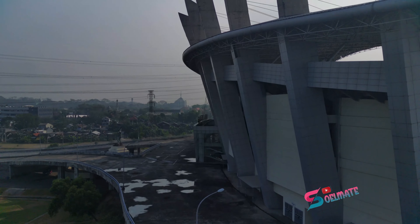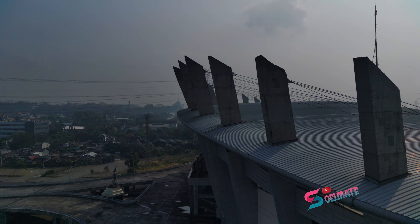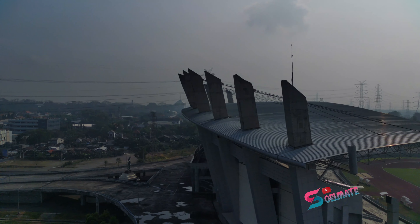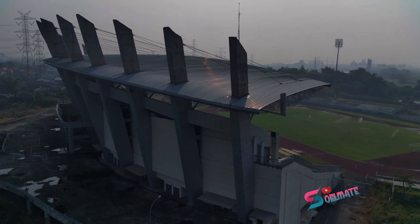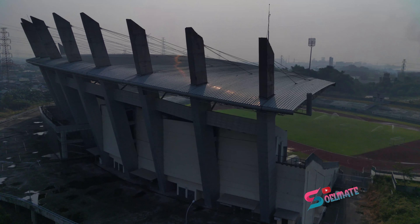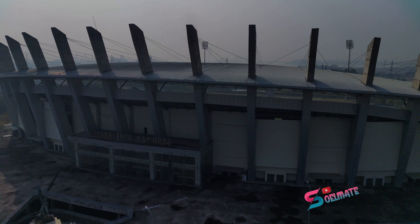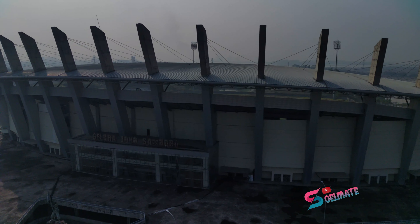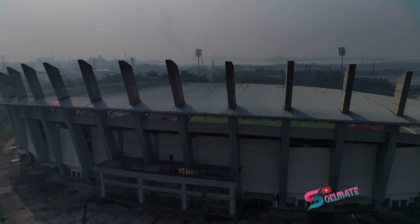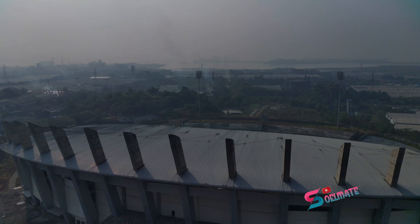Ini Stadion Gelora Joko Samudro. Dibuka 22 September 2015. Dibangun dengan dana sekitar 300 miliar rupiah, dari anggaran dasar yang dibutuhkan 850 miliar. Berkapasitas 25 ribu tempat duduk atau penonton. Dan ini menjadi kandangnya Persegres.